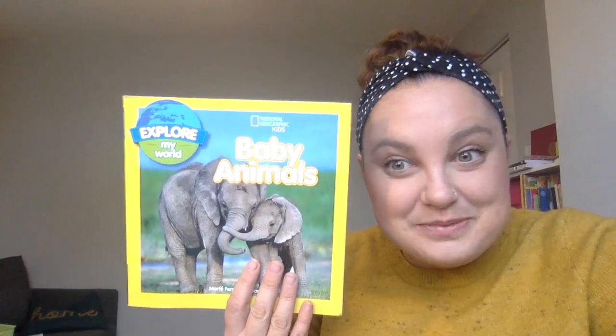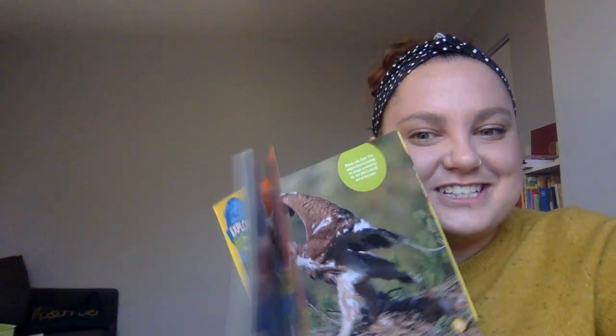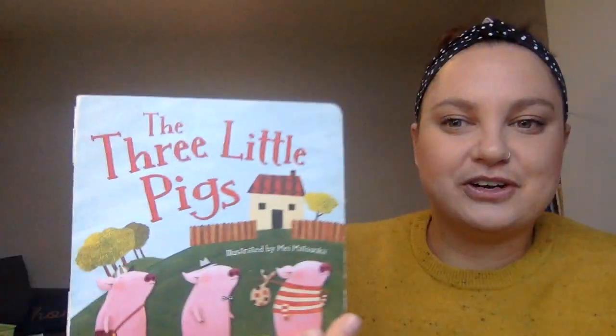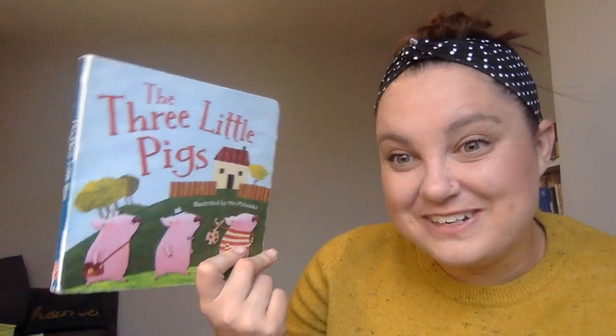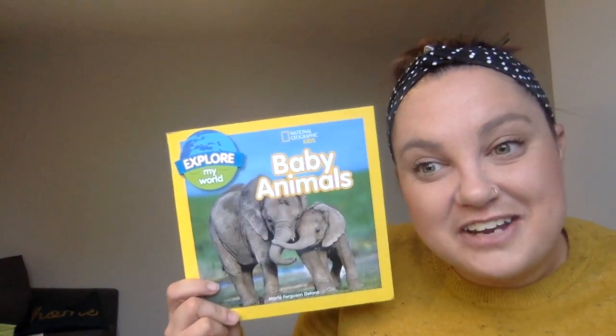Another thing that starts to happen is many animals have their babies during this time of year. I thought of a book I could share with you about baby animals. It's called Baby Animals, and this is a non-fiction book. My friends at Inspire Elementary will know that means it's a fact book — it's going to teach us things about baby animals. It's not a story like The Three Little Pigs, which is made up and not true. That's called a fiction book. If it's a fact book, it's true — it's called non-fiction. So we're going to read this non-fiction book called Baby Animals.